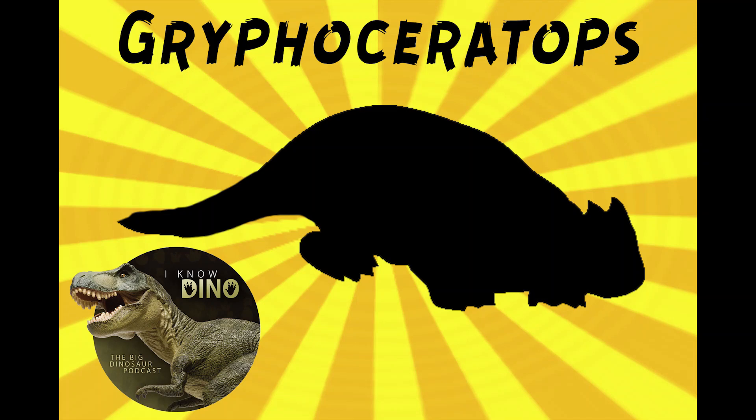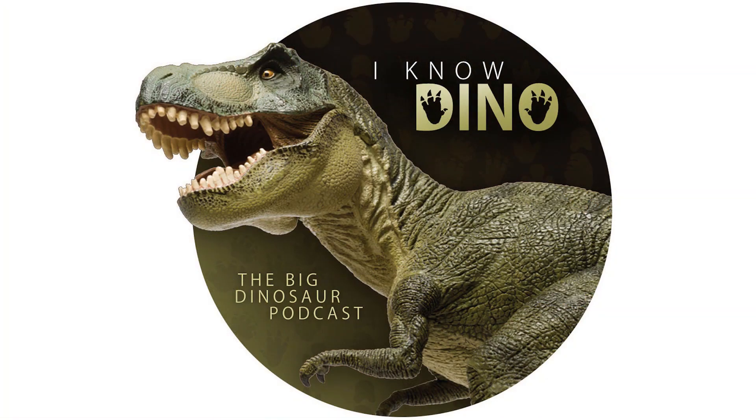And now onto our dinosaur of the day, Griffoceratops, which was a request from Philip via Patreon, so thanks. It was a leptoceratopsid ceratopsian that lived in the Cretaceous in what is now Alberta, Canada.